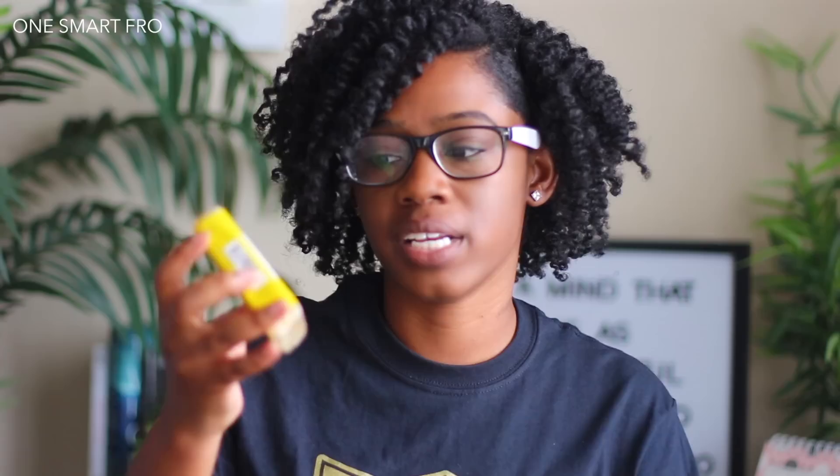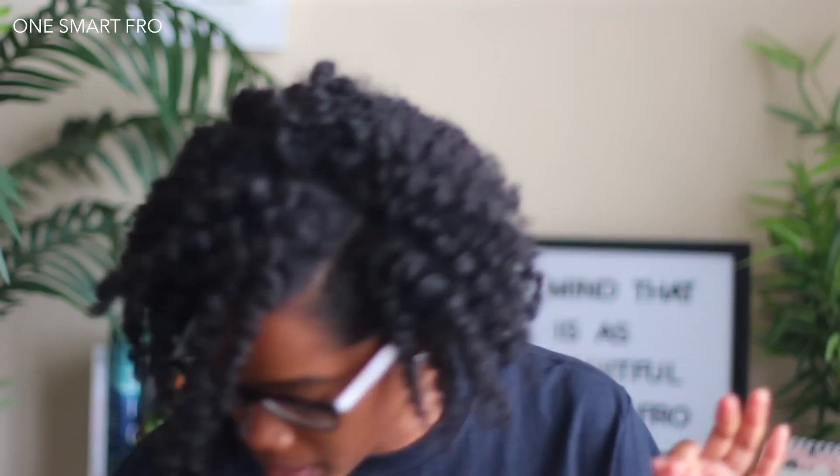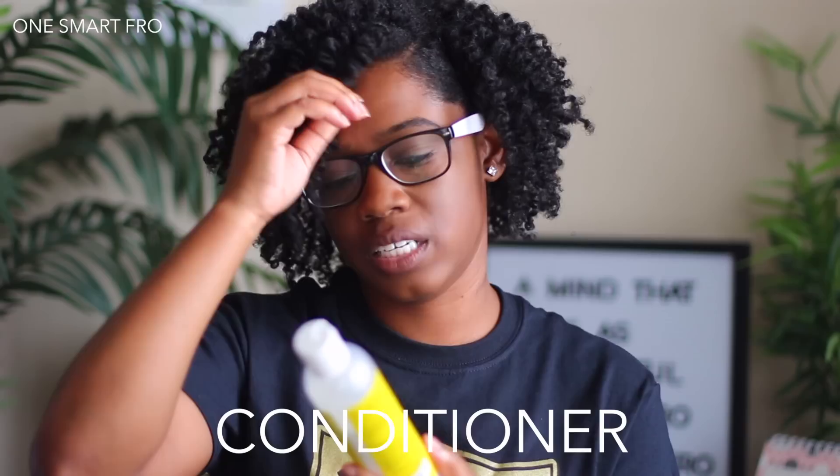If you're more of a moisture-based person, both of these products clean your hair very well, but the coconut shade shampoo bar is definitely something you want to pick up. You will notice the difference between the nim tree and the coconut shade bar — the nim tree is definitely more on the clarifying side.